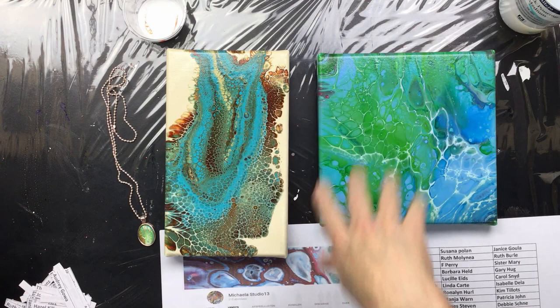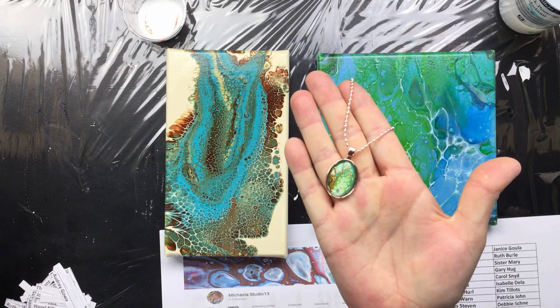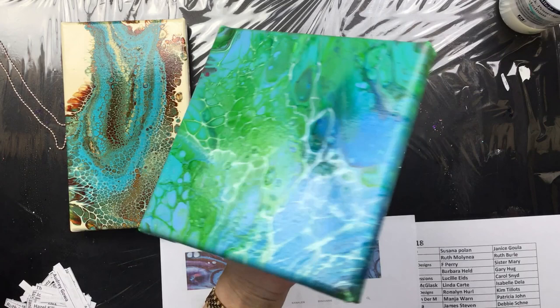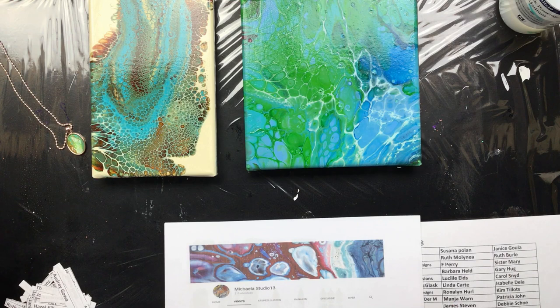This is the giveaway stuff. I have a beautiful necklace — a little bit sparkly. I have two paintings, ready to go, signed on the side, varnished, so there will be no delay. Once I pick you out of the big hat, I'll send them off. I have them all cut up here.